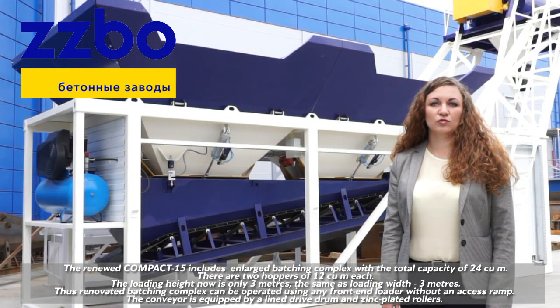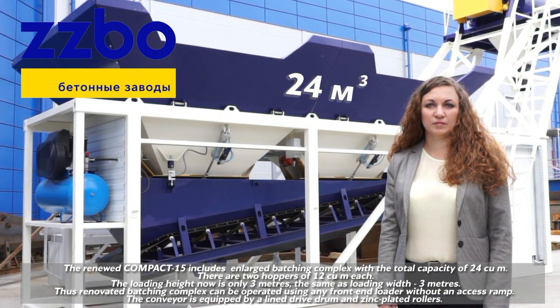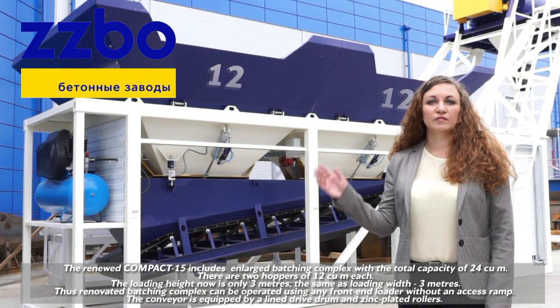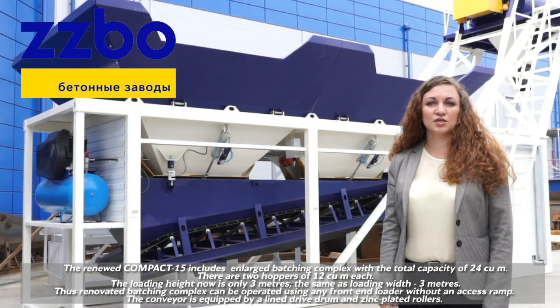The renewed Compact 15 includes an enlarged batching complex with a total capacity of 24 cubic meters. There are two hoppers of 12 cubic meters each. The loading height is now only 3 meters, the same as the loading width. Thus, the renovated batching complex can be operated using any front-end loader without an excess ramp.